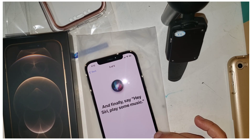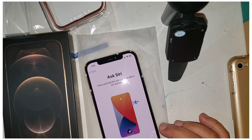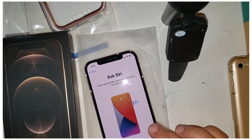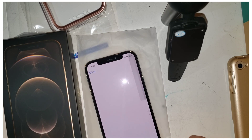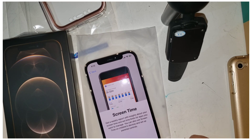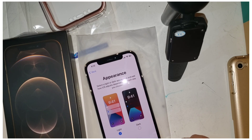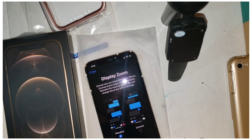Hey Siri, play some music. Press and hold the sidebar to talk to Siri anytime — ah, that's what that is. Okay, improve Siri — not now. Get weekly screen time reports — about later. App analytics. I'm a dark-mode kind of person.